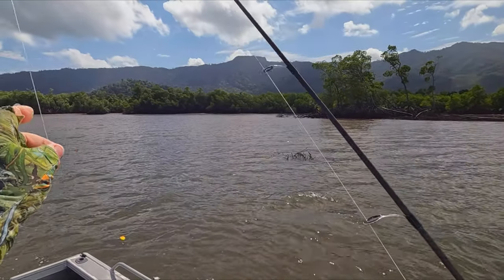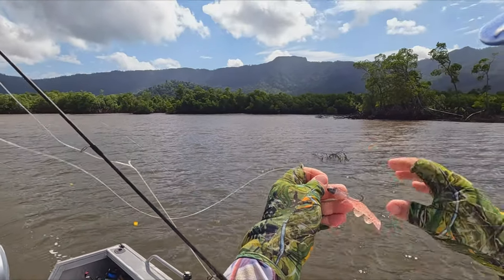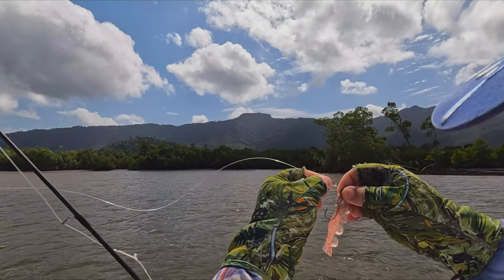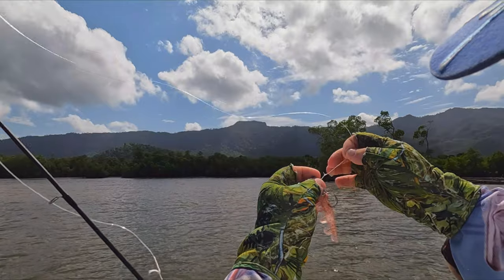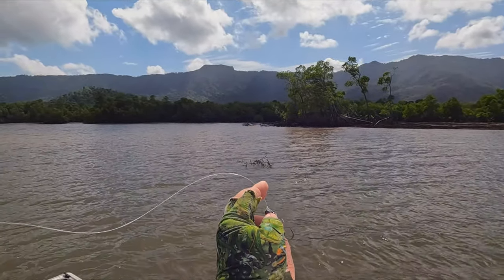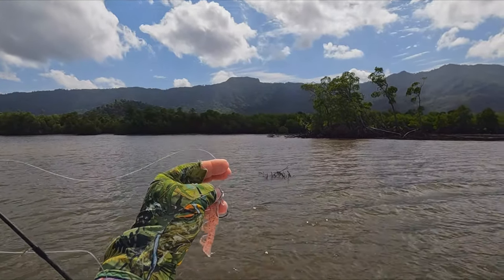Once I released that salmon, this line's a little bit frayed up. They're not as bad as barra but they do have mouths that... you know, nine times out of ten most people wouldn't change that, but I'm going to change it — because knowing my luck the next fish will be an 80-plus barra and I'll get busted off.